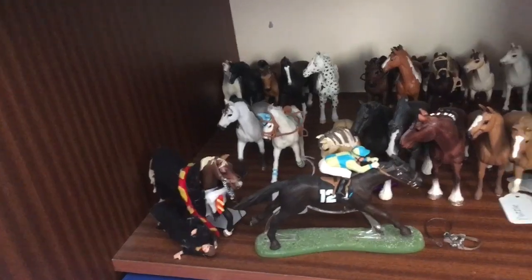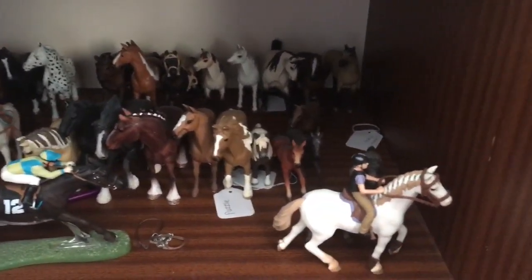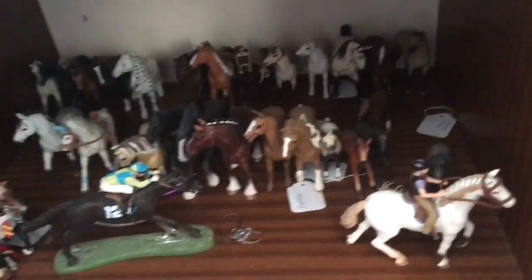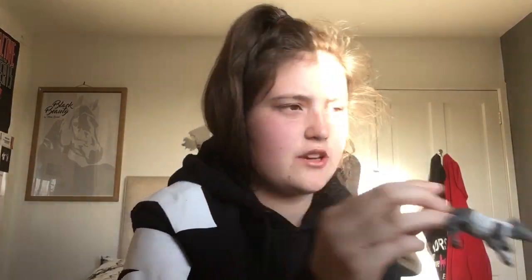I'll just give you a quick overview of all my Slight choices because I can't really be bothered to go through all of them. I've sold a lot of them — this is the remainder. So that is the end of my collection tour 2019. I have a couple of other horses scattered about — like this little custom I'm working on right now. You can't really see him because of the lighting but he's looking pretty cute.